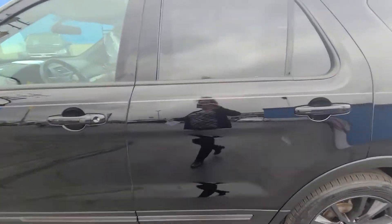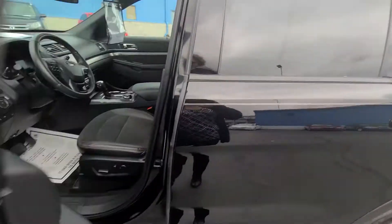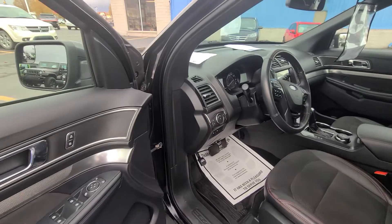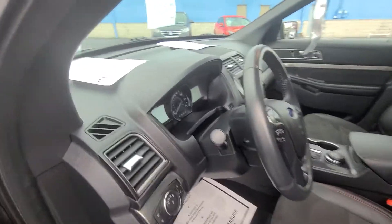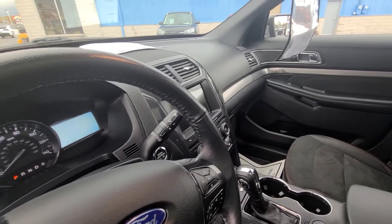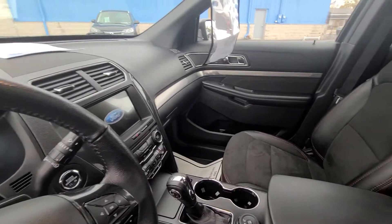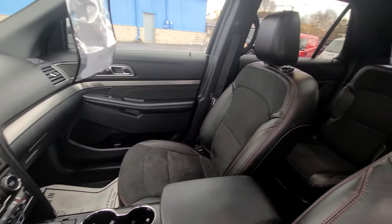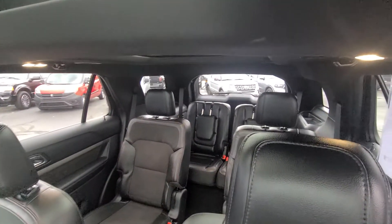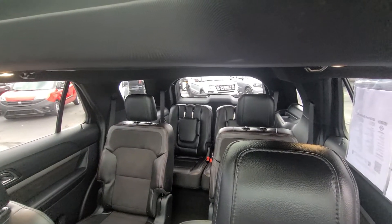On the inside, we have a mixture of cloth and leather interior, heated and cooled seats, heated steering wheel, steering wheel mounted controls, Bluetooth compatible touchscreen radio. Super duper clean.